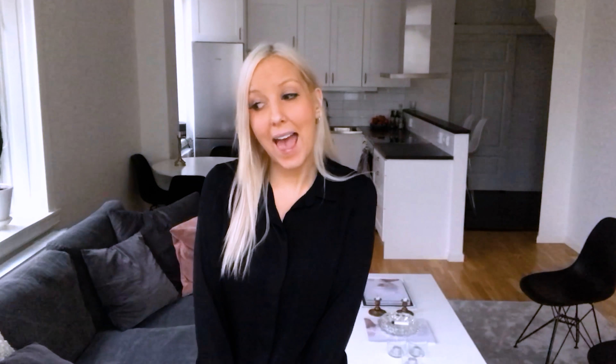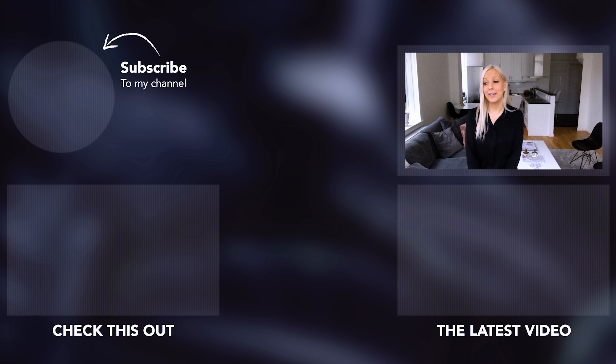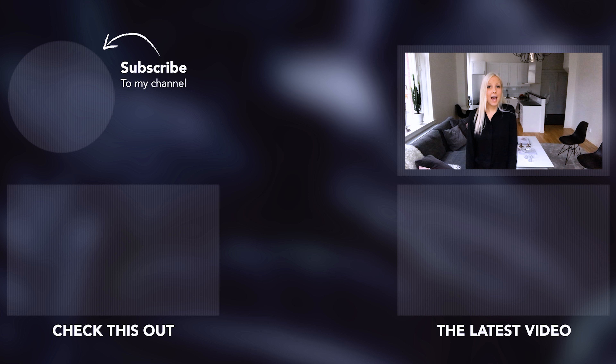That was everything I'm getting rid of this week for the decluttering challenge. If you're interested in joining, please write it below so I can follow you. If you have an Instagram or YouTube account I'd love to follow your 30-day decluttering challenge. Please share this with someone you know who also wants to do the challenge. I'll see you next week when I'm decluttering more stuff — I have a lot of things that need to go. Don't forget to subscribe and check out the videos below. See you next time, bye!